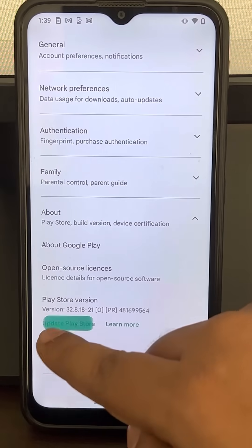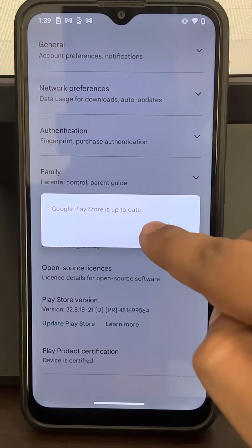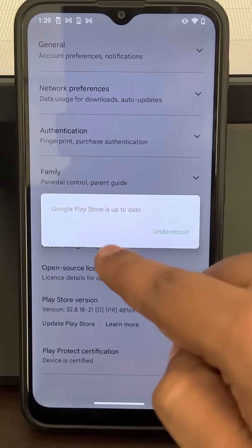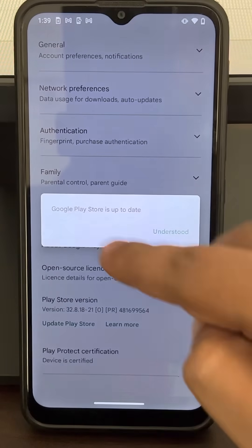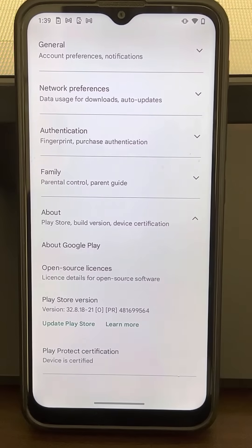If there is an option to update Play Store, just tap on it. If it says Google Play Store is up to date, then it's okay. If it is not up to date, it will automatically update it. Now restart your phone and see if your problem is fixed after updating.